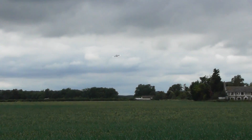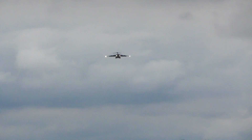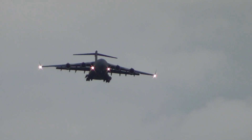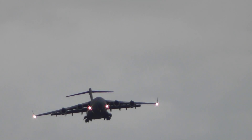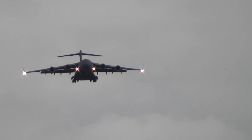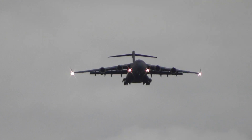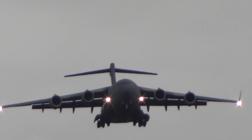RAF C-17 coming in to land at RAF Mildenhall. I've filmed from a different angle to where I usually go — I'm not in the Nook Camp site, I'm outside it for once, just to try a new angle.